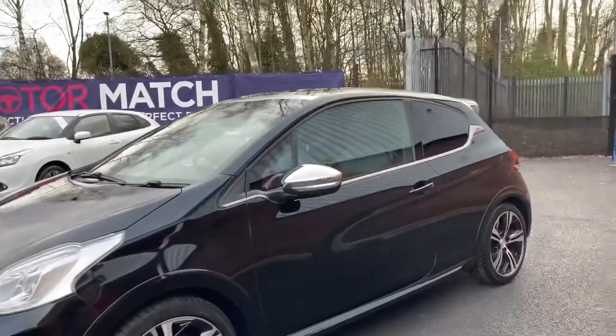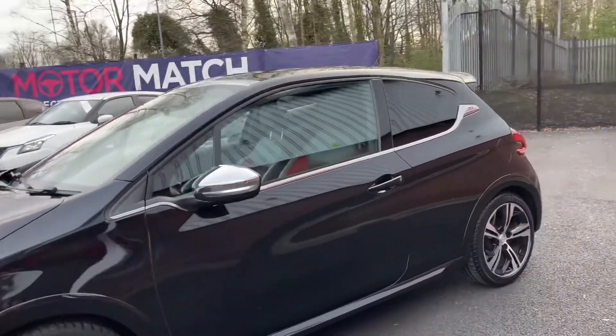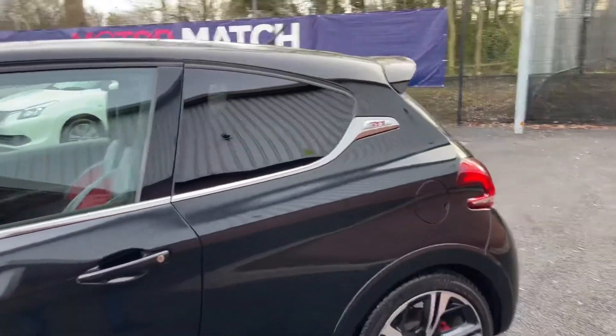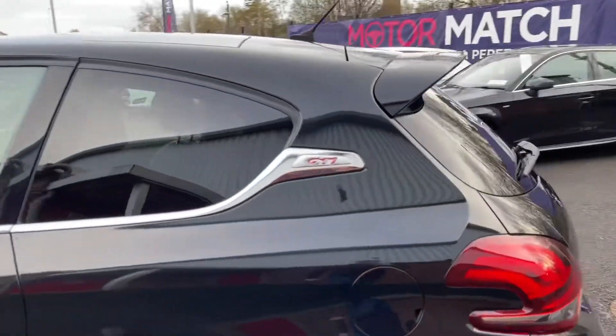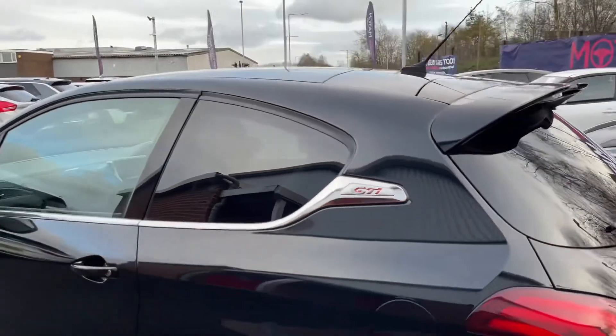As you can see, the vehicle does have a black and chrome colour scheme going on which does look great. It's got the chrome mirror caps alongside the chrome door sill. On the side you'll find some nice GTI badging and the back windows do have privacy glass.